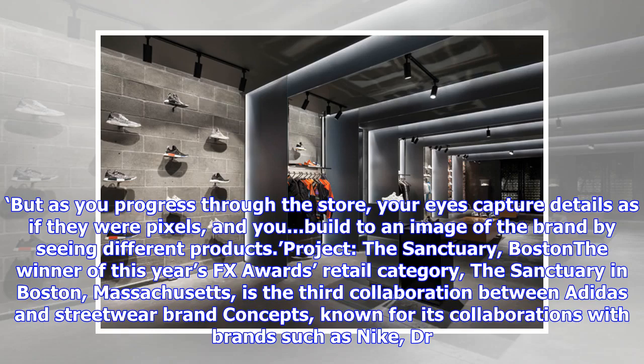It is a highly orchestrated composition. 'The point is not for people to be attracted by the space because the space is wrapped around you,' he told the magazine. 'But as you progress through the store, your eyes capture details as if they were pixels, and you build to an image of the brand by seeing different products.'